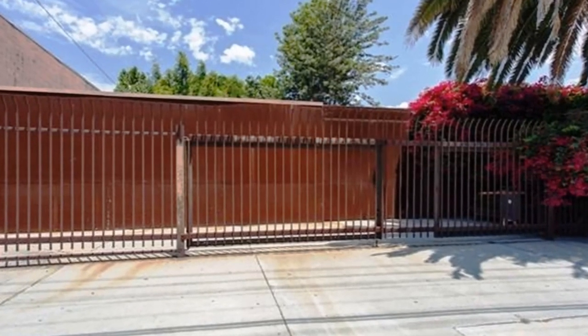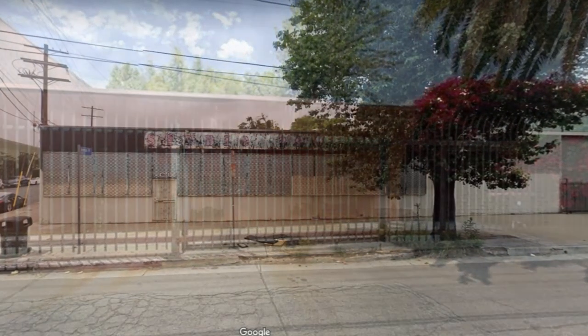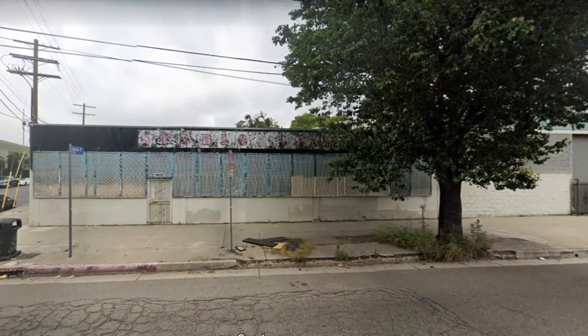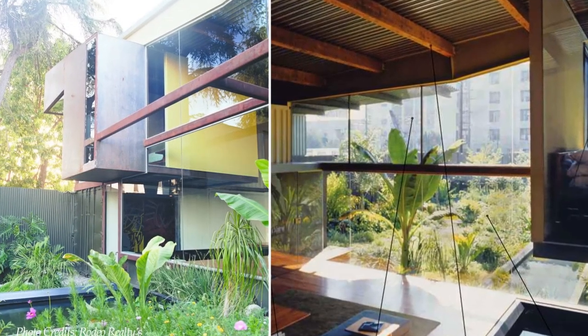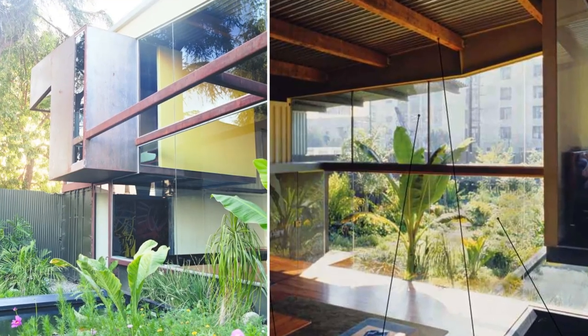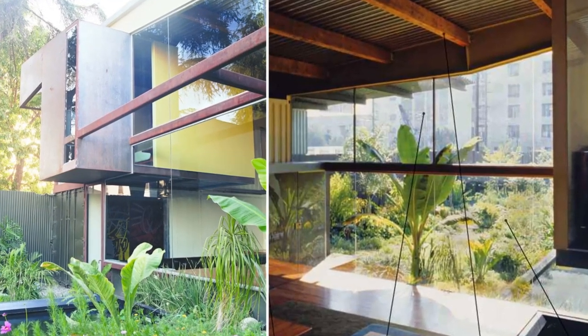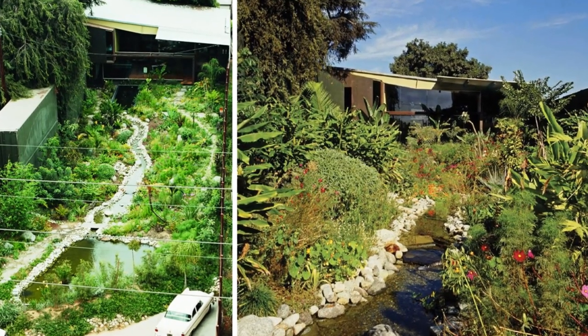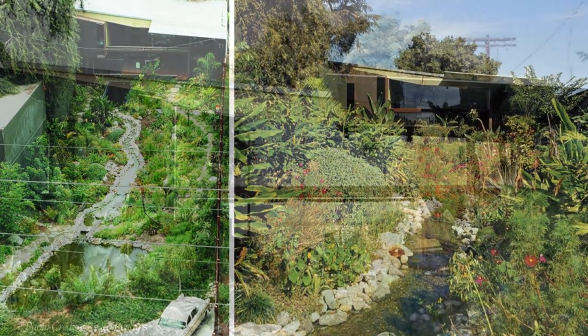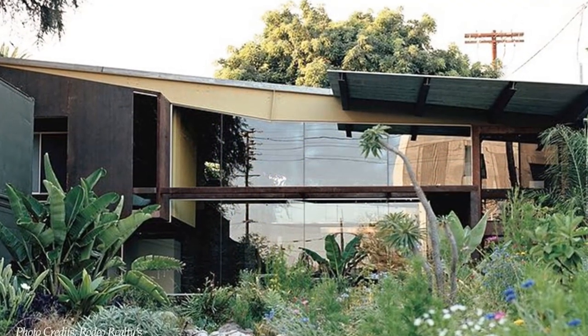From the street elevation, the front gate's rusty surface looks menacing, but it also evokes the austere beauty of a Richard Serra sculpture. The large openings and frames of the house create a seamless indoor-outdoor connection. The nicely landscaped gardens with ponds, waterfalls, streams, and tropical trees around the building help to soften the industrial vibe of the design.